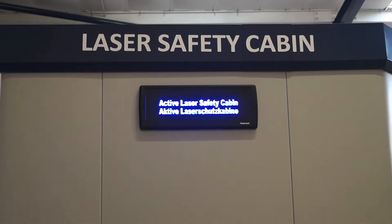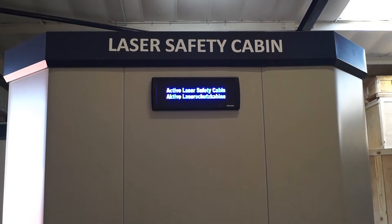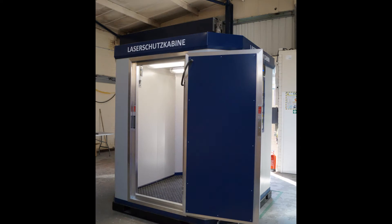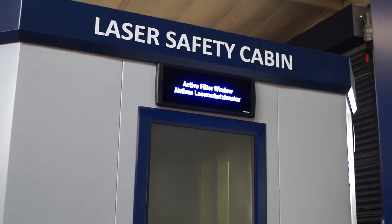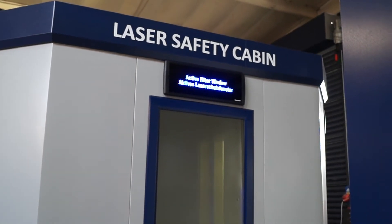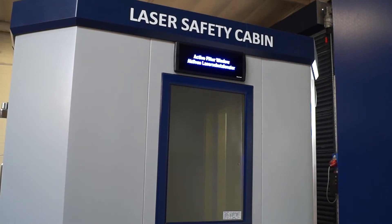The modular wall and roof panels are cam-locked together and the cabin can therefore be built to virtually any size. A range of doors can be fitted, including manual or motorized automatic sliding doors, hinged service doors, large abater auto doors and guillotine doors to suit customer needs. Active filter windows can be fitted, providing visibility whilst maintaining safety by switching off the laser in the event of an inadvertent laser strike on the window.